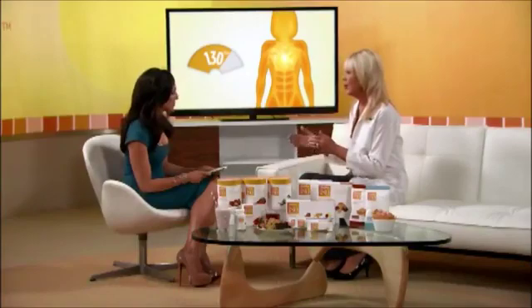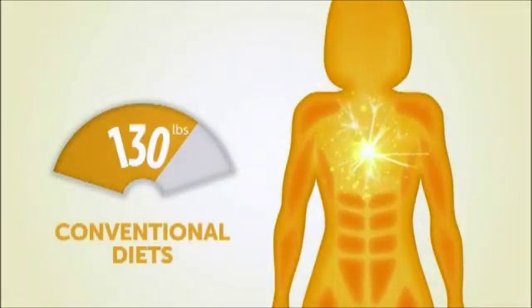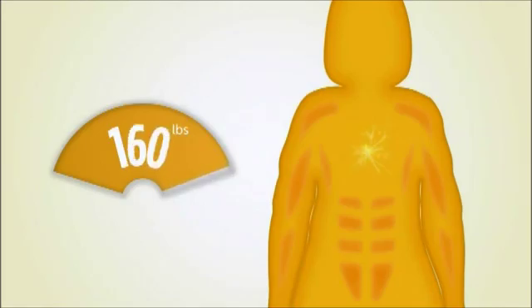Why would losing muscle be a problem? Because your muscle powers your metabolism and determines how many calories you burn. So when you lose muscle, your metabolism slows down and you burn fewer calories. And then when you go off your diet, it's very easy for you to regain the weight and you end up in a worse place than when you just started.